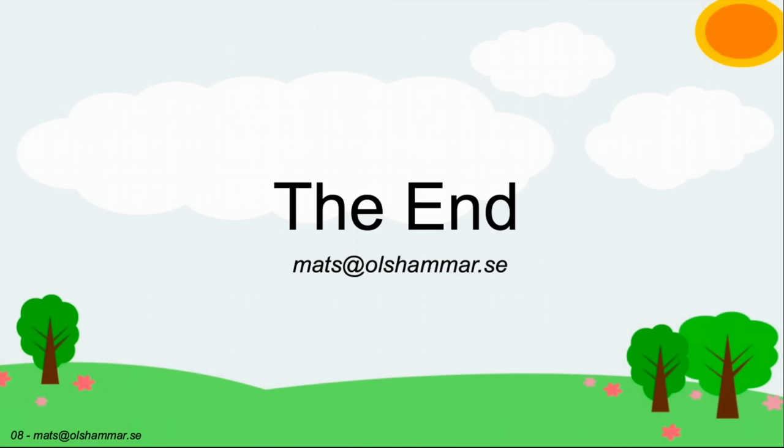Thank you very much. I hope you found this interesting. If you have any questions, please contact me.